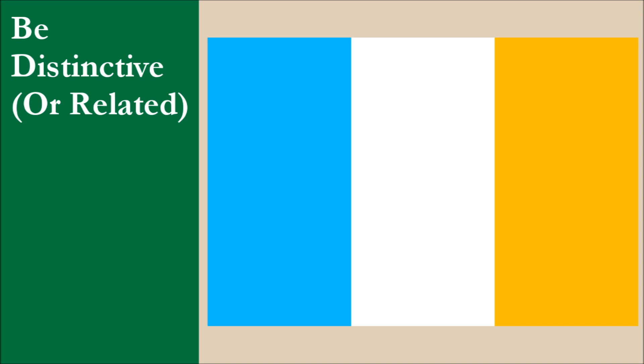The flag is distinctive despite being a plain tricolor, thanks to the shades of blue and gold. For this principle, the flag scores 10 out of 10.